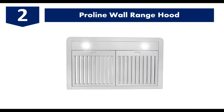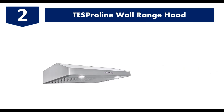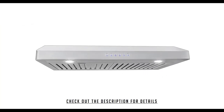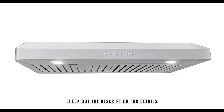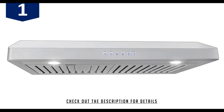Number two: the Proline PLJW. The Proline PLJW is ultra slim with only five inches of height. The slim height doesn't compromise airflow, as it comes with four-speed dual blower. Its installation type is under the cabinet, with dimensions of 19 by 30 by 5 inches, and it weighs about 58 pounds. The hood is designed for a 30-inch range. The push-button controls are made of stainless steel, and it comes with two 1.5-watt LED bulbs and dishwasher-safe baffle filters.